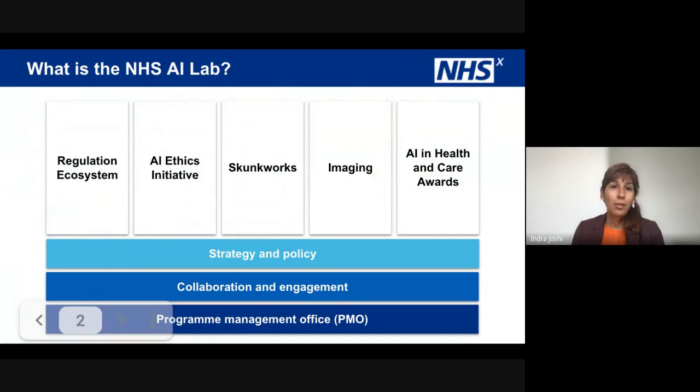For those of you who don't know, NHSX were a joint unit between the Department of Health and NHS England and Improvement, bringing together both policy and delivery. The AI Lab is essentially a programme made up of five different delivery hubs. We stretch across both the regulations, Skunk Works, we have an AI and ethics initiative, we focus predominantly around imaging due to some of the data and the data categorisation, and as you may well be aware of, our health and care awards. Underneath the delivery programmes, we have three supporting programmes.